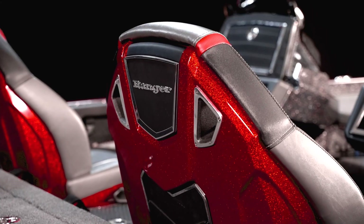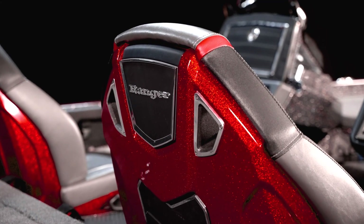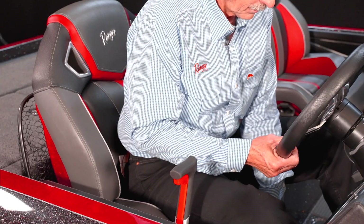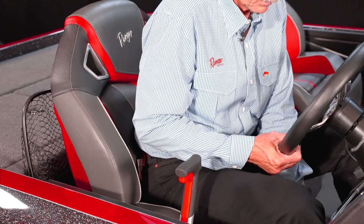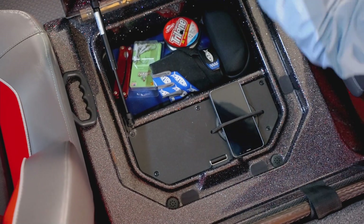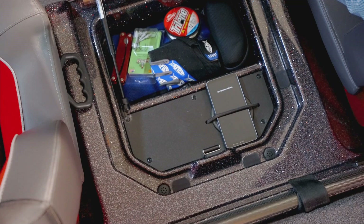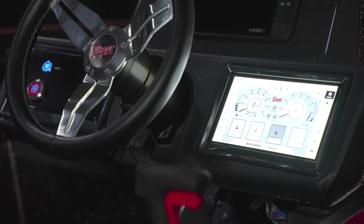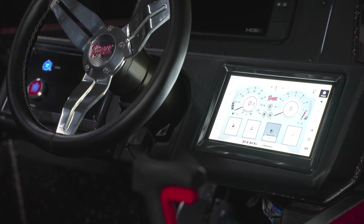Now we're really getting into some cool stuff — the cockpit and the helm. The most obvious are the seats. They're all new with bolster top and bottom and have Ranger's new fiberglass shell back to complement the race-inspired design. Both the driver and passenger seats are on slide, so you can always be the perfect distance from the wheel. Additionally, between the seats, this console box has a wireless phone charger — there are goodies from end to end on this hot rod.